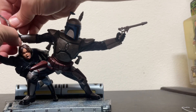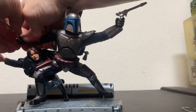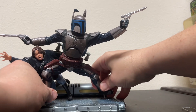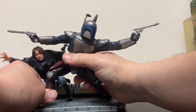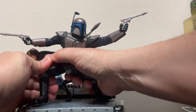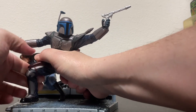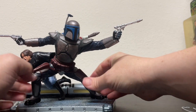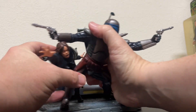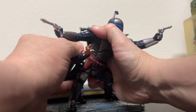Not having a good time putting these blasters in his hands either — I thought that would be the easiest thing. I'm so used to modern Hasbro stuff that just kind of melts or breaks in your hands. Can't be manhandling these things too much.